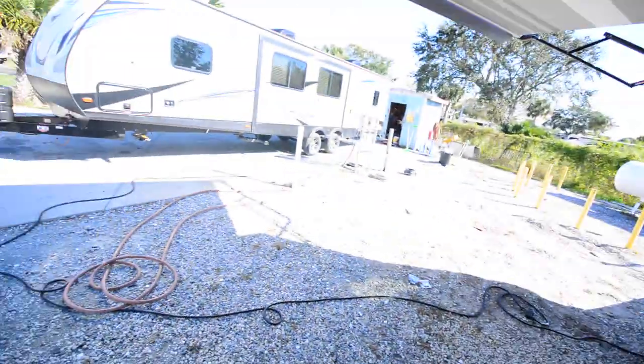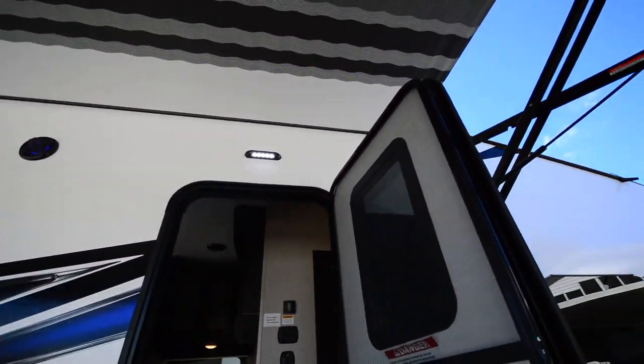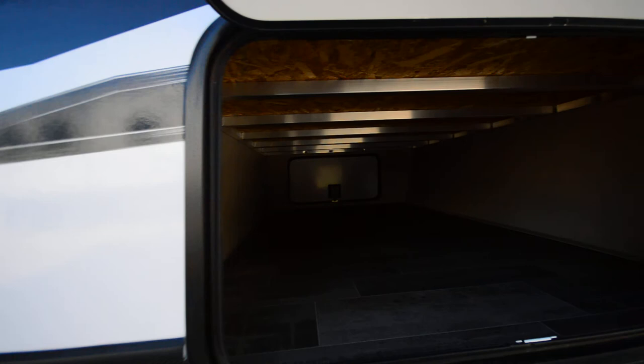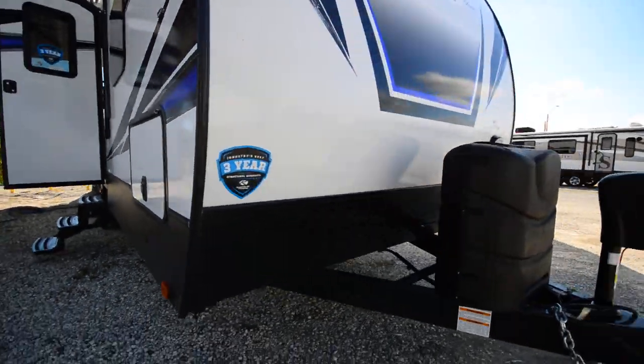Taking a step out. Of course, we have our automatic awning. An LED door light here. Pass-through storage — and the cool thing about this storage is that it's very large, bigger than your normal pass-through storage. Dual propane automatic tongue jack.